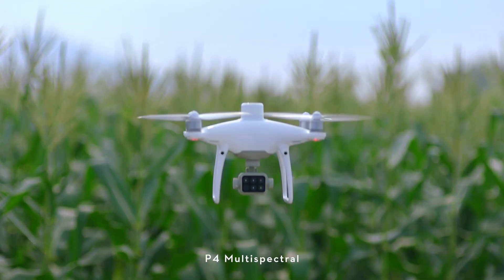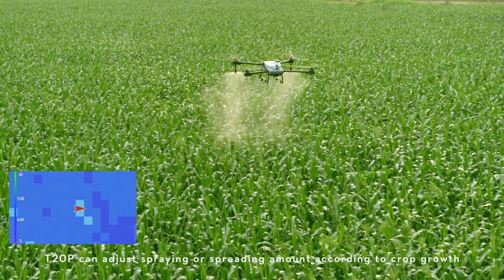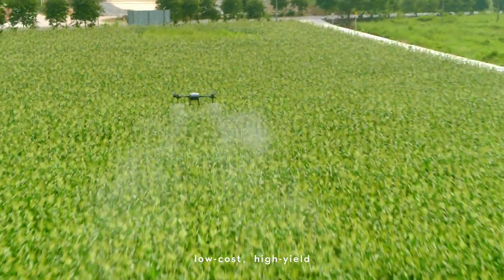P4 Multispectral generates prescription maps, and the T20 Pro can adjust spraying or spreading amount according to crop growth. Targeted treatment — low cost, high yield.